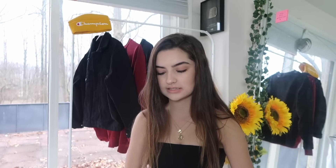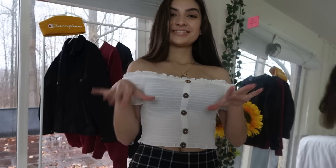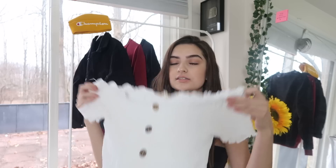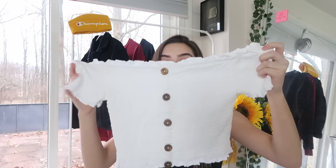I also got this shirt — it's just a white ruffled shirt. It has buttons down the middle, it's off the shoulder, and has some frilling at the top and on the sleeves. I think this is absolutely adorable. I can see me wearing this somewhere nicer, and even styled with those pants I just showed you — it looks really really cute.